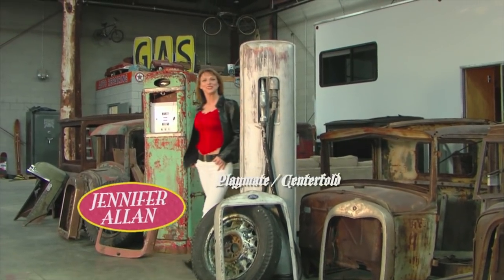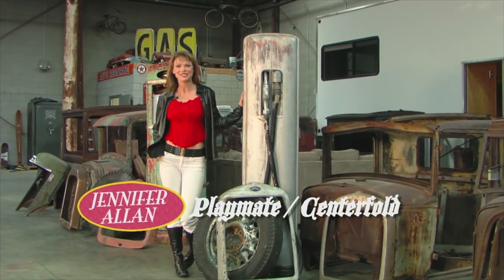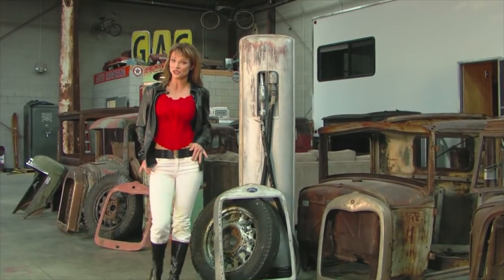Tonight you are about to witness a television first. I'm Jennifer Allen, and welcome to tonight's Rat-O-Rama Spectacular. We are going to show you some of the semi-finalists in the Winamig competition.